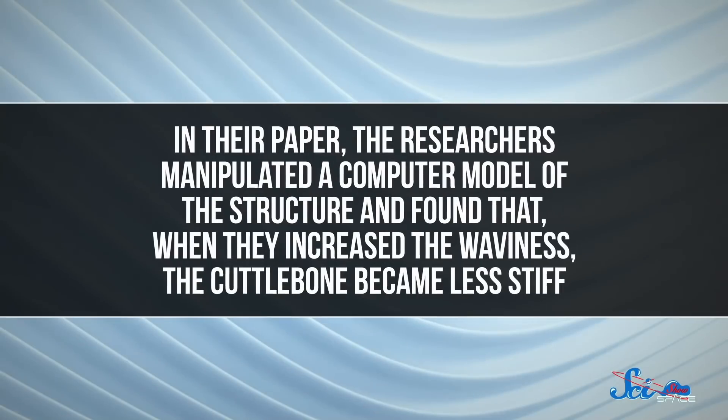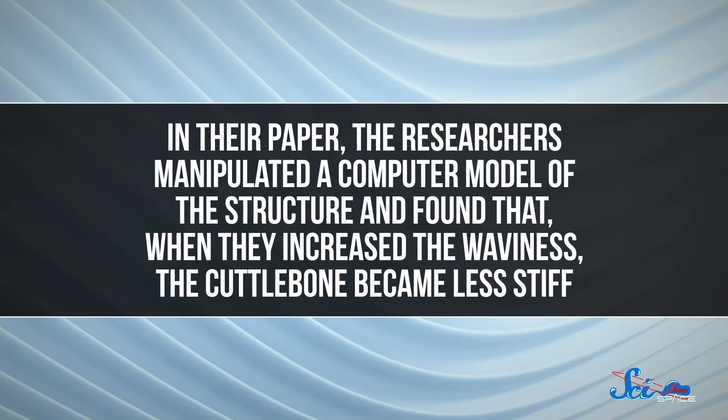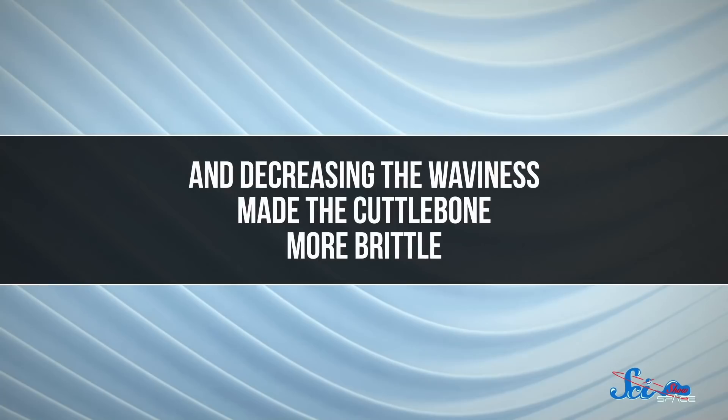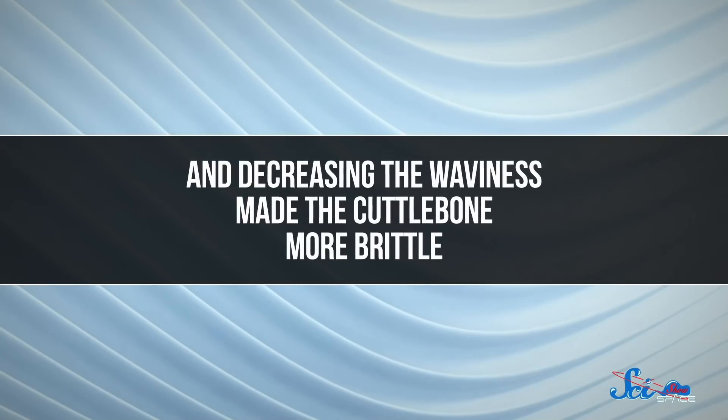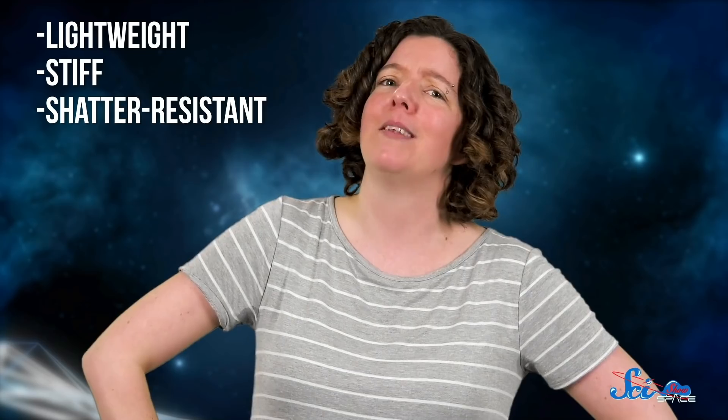This structure can absorb a lot of energy while minimizing damage, and this waviness isn't random. Cuttlefish hit a sweet spot when evolving this wavy gradient. The researchers manipulated a computer model of the structure and found that when they increased the waviness, the cuttlebone became less stiff, and decreasing the waviness made it more brittle. So this unique design makes the cuttlebone a perfect combination of lightweight, stiff, and shatter-resistant when damaged — which all sounds like good elements of a heat shield.